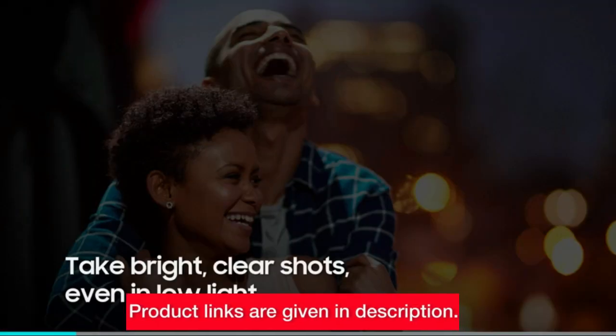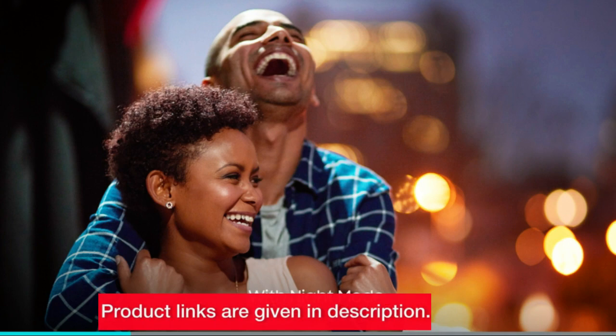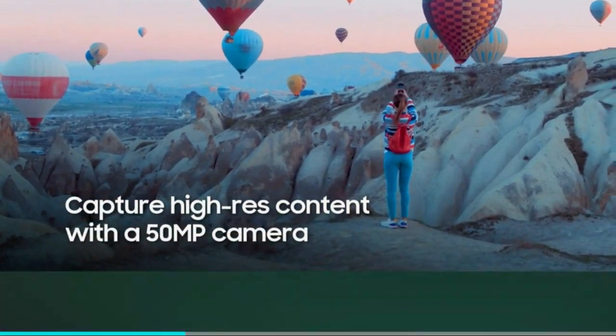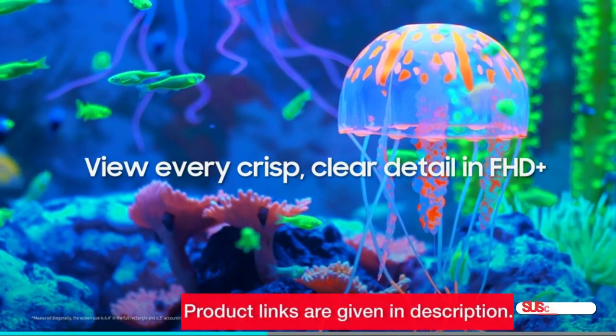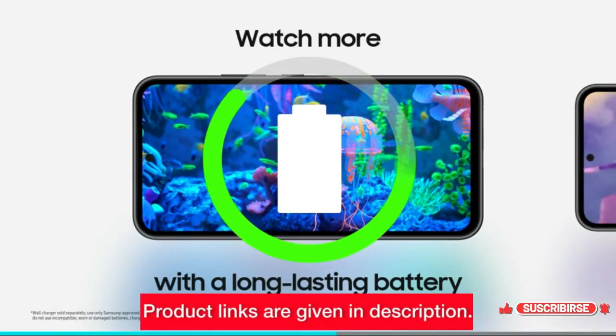The 6.4-inch fluid display screen provides a crisp and clear viewing experience. With a pro-grade camera, a powerful 5G processor, and a long-lasting battery, this device is a reliable workhorse. And the best part — you can expand the storage up to 1 terabyte. Looking to make this your daily driver?